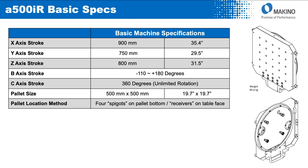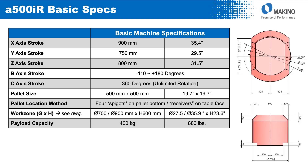The pallets used on the A500IR are 500mm square. They are unique to this machine in the Makino lineup in that they use four spigots on the backside of the pallet for both location and clamping purposes. The work zone of the machine is 700 to 900mm in diameter with a height of 600mm and a payload capacity of 400kg.